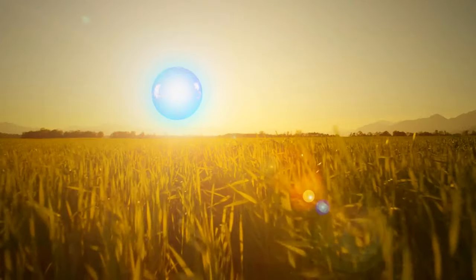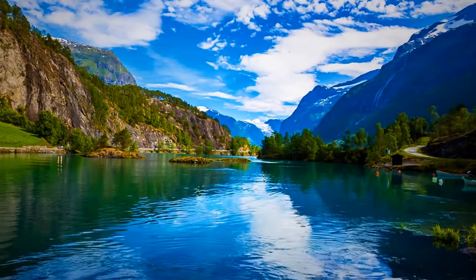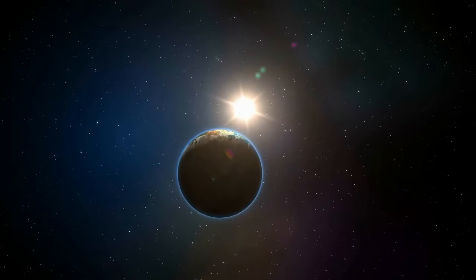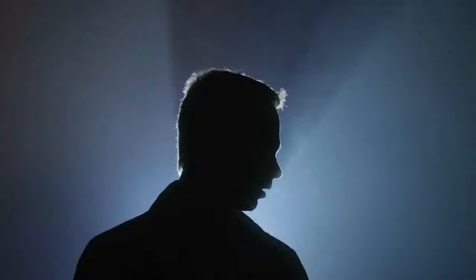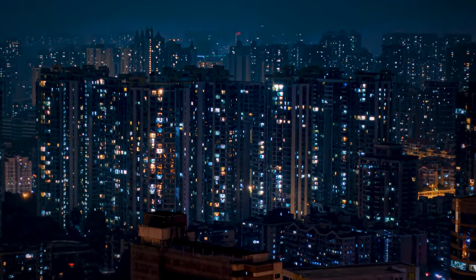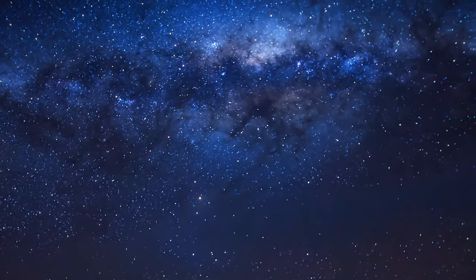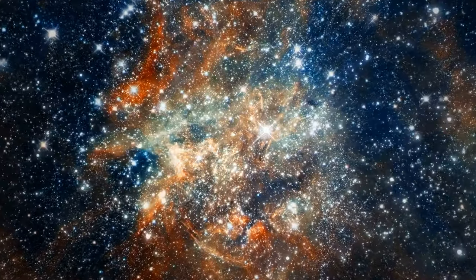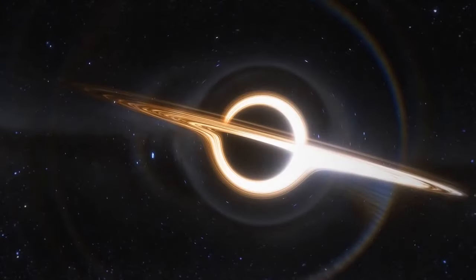If the sun turned blue, surprisingly nothing much would change, because the atmosphere scatters blue light anyway. Maybe the sky would get a bit bluer, but we wouldn't see much difference. What if our sun turned black? There would be no more light, and we can't see the moon anymore since we observe it only because the sun's rays get reflected off it. There are no black stars, yet our sun will eventually become completely black one day — not a black hole, but a black dwarf.